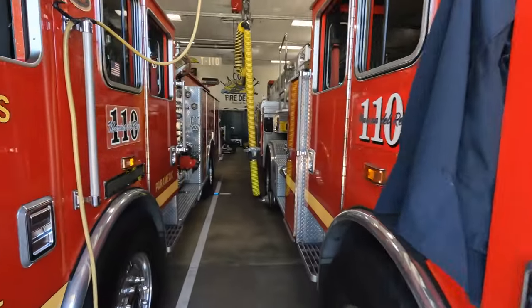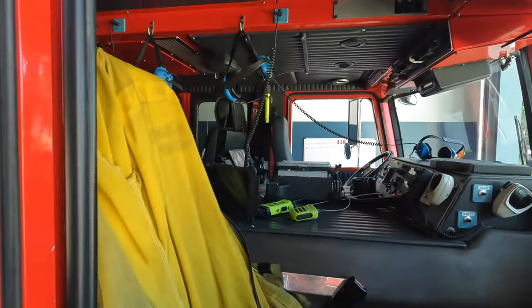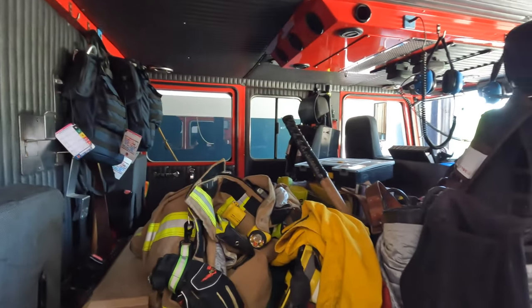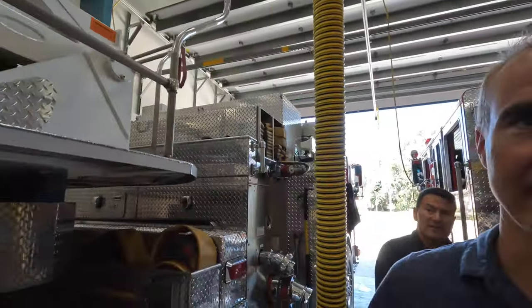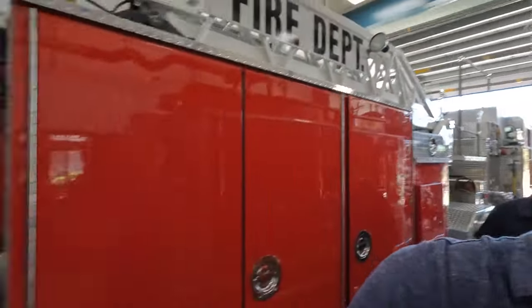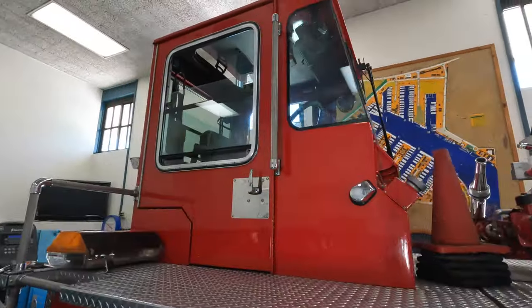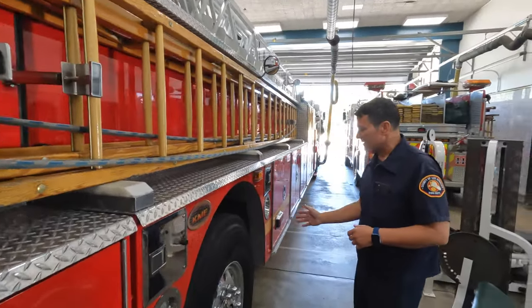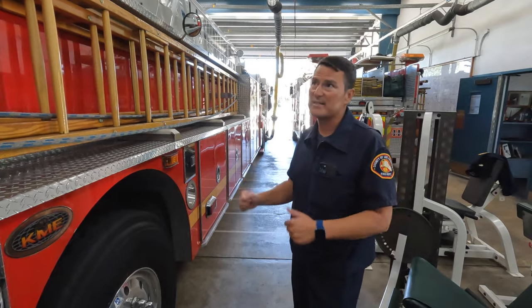Only one person sits back here — the other person sits up top in the tiller box and they drive the rear wheels. That's what's interesting about this one: it's called a tiller point. That way we can get around here in LA where everything's in close quarters. It's kind of hard to get around sometimes, so we have someone turn the rear wheels so we can make turns or back into tight spaces.